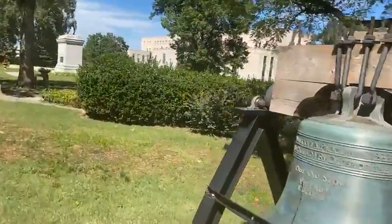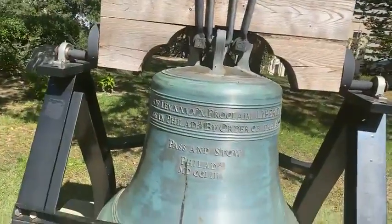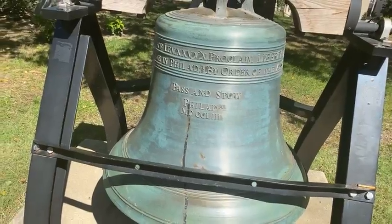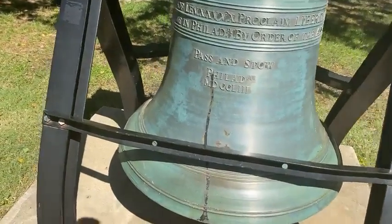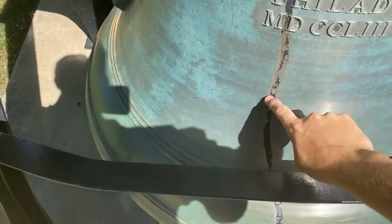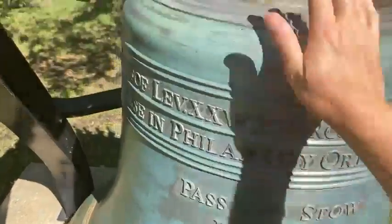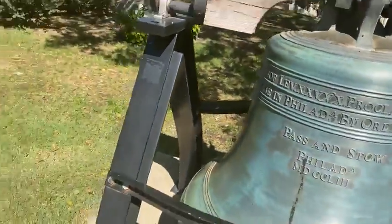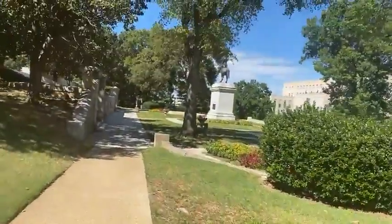This is, I'm assuming, a replica of the Liberty Bell. This has to be some kind of replica — that's the original Liberty Bell in Philadelphia. But it's got the crack in it. This has to be some kind of replica of the Liberty Bell. And then there's another statue over here.